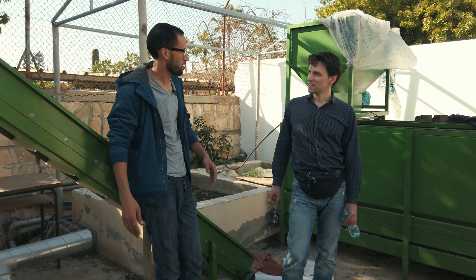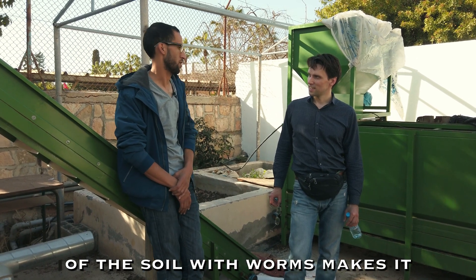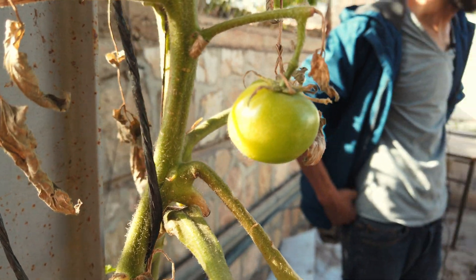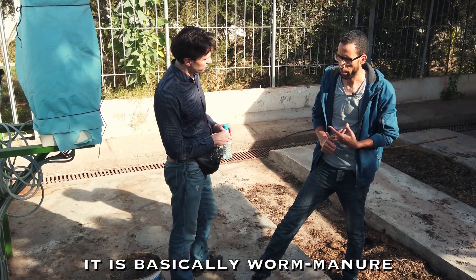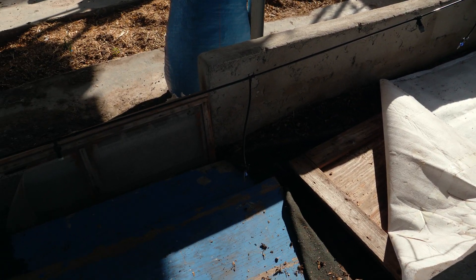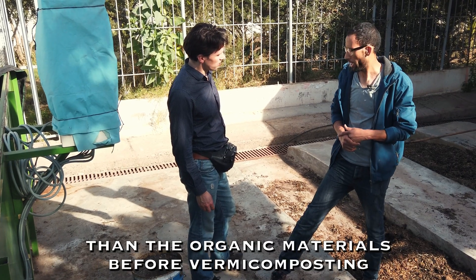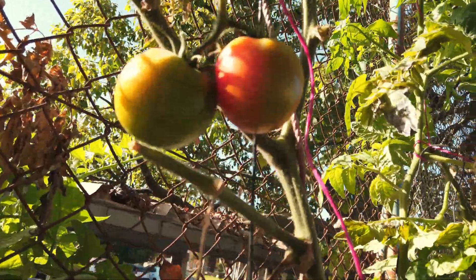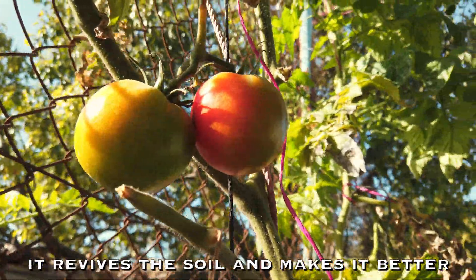Here is Barham Harbus. He told us that the treatment of the soil with worms makes it much more fertile and rich. It is basically worm manure and a highly efficient one, since it has a reduced level of contaminants and a higher saturation of nutrients than the organic materials before vermicomposting. It revives the soil and makes it better.